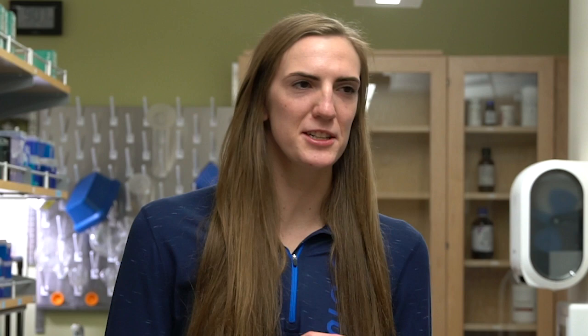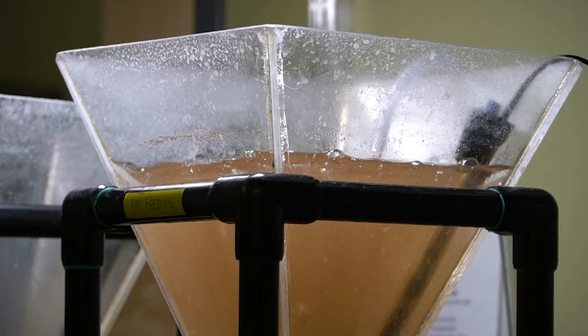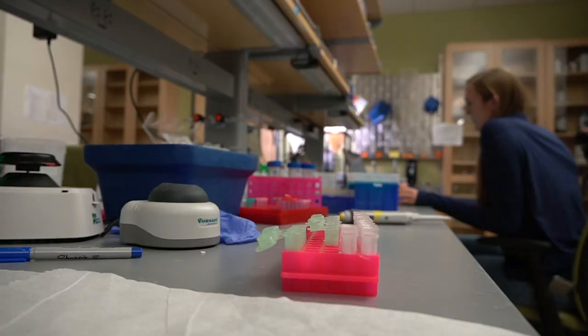We're here in the life sciences building where you spend a fair amount of time for your major. You're a bioinformatics major — just explain what that is. It's half computer science, half biology. It's often used in research, especially in genetics and with DNA analysis, like is done in this lab.